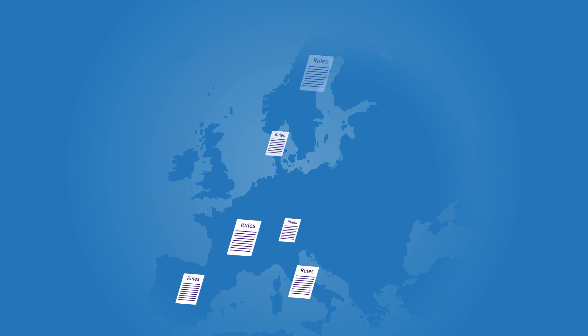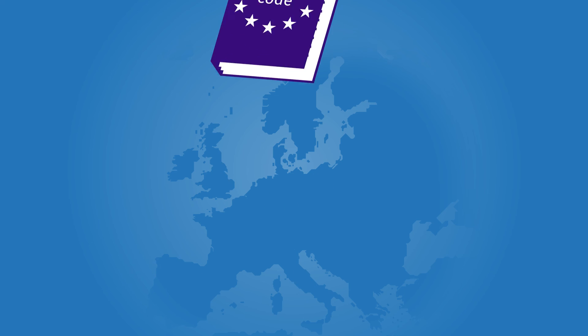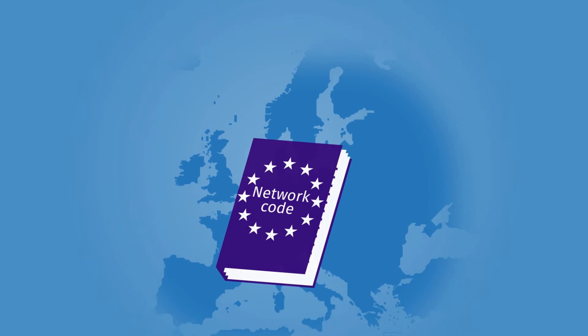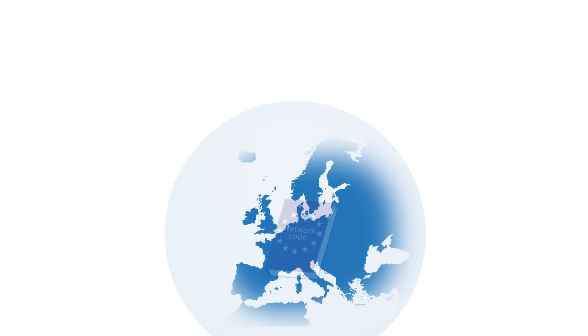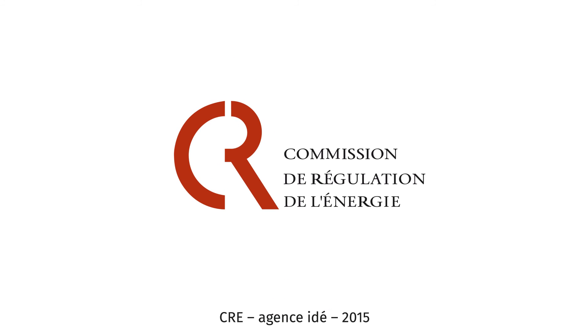The implementation of such mechanisms requires standardised operating rules shared by all system operators in Europe. The French Energy Regulatory Commission is playing an active role in the drafting of the European network codes that will define these rules and contribute to an improved functioning of Europe's energy market.